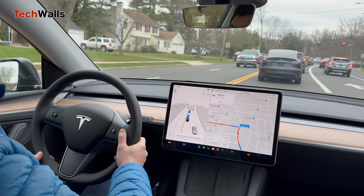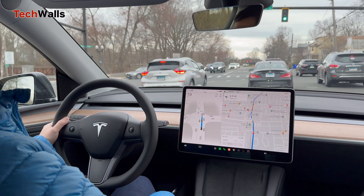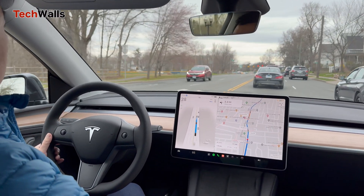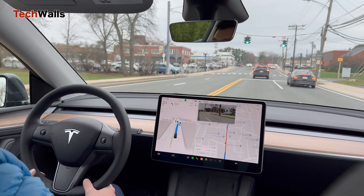The second time was when I drove through a construction zone where the right lane was closed. My Tesla probably was not aware of it and kept trying to change into that empty lane while all cars were waiting in the left lane. So I turned the steering wheel to stop the lane change and disengaged FSD.